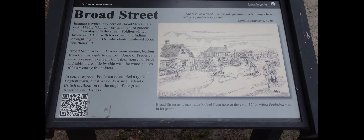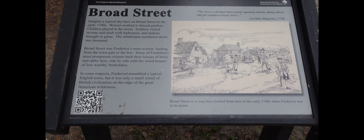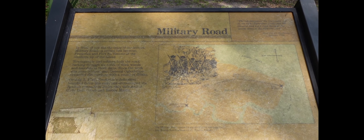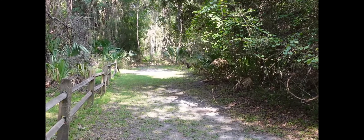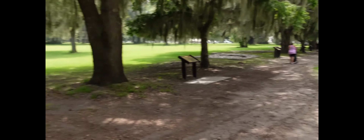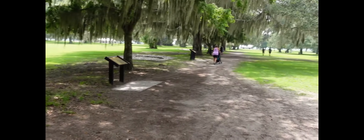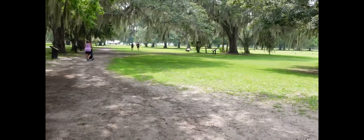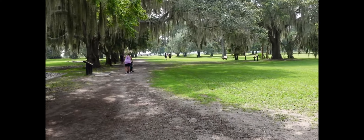Crossing the threshold that was once the city gates, let's explore Broad Street. Broad Street was the main thoroughfare that connected the military road and extended from the city gates to the fort location, along a 75-foot-wide corridor once lined with orange trees, which separated the north and south wards here in Frederica.